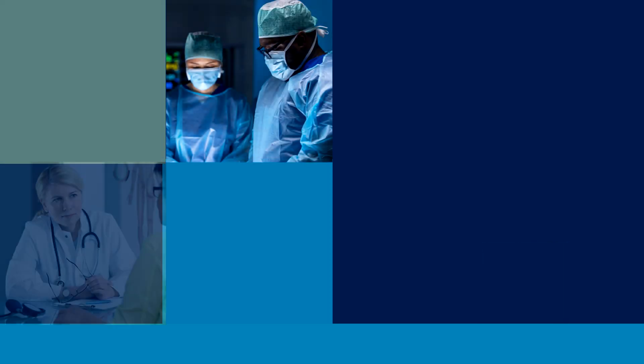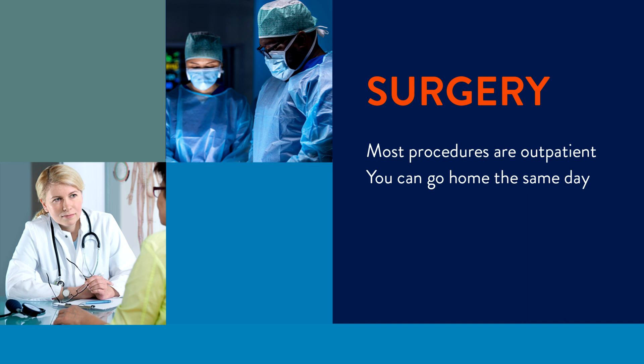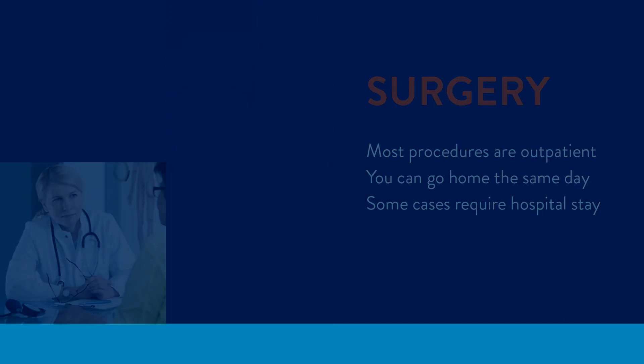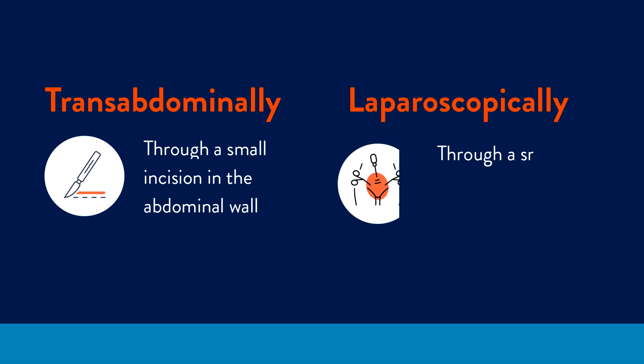While stem cells may be promising, the most common way that anal fistulas are repaired today is through surgery. Most procedures are done on an outpatient basis — you'll be able to go home the same day, though there are some cases where a short hospital stay is necessary. Surgery is usually done either trans-abdominally, through a small incision in the abdominal wall, or laparoscopically, through a tiny incision with the use of cameras as guides.